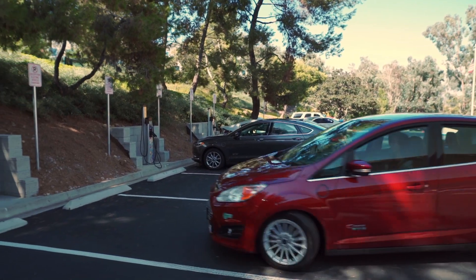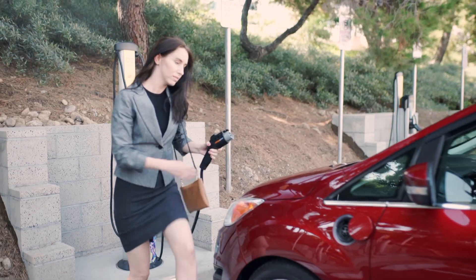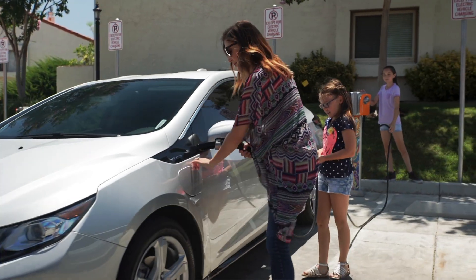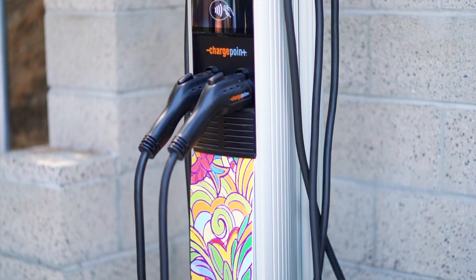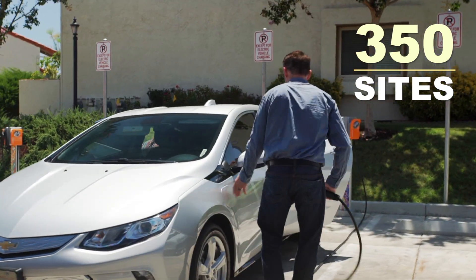Power Your Drive is an electric vehicle charging station program created by SDG&E to serve San Diego businesses and multi-family residences. Our goal is to build over 3,000 charging nozzles at 350 commercial and multi-family sites by December of 2018.